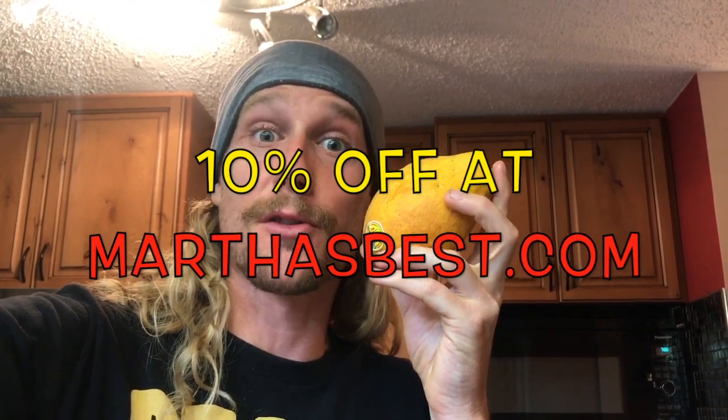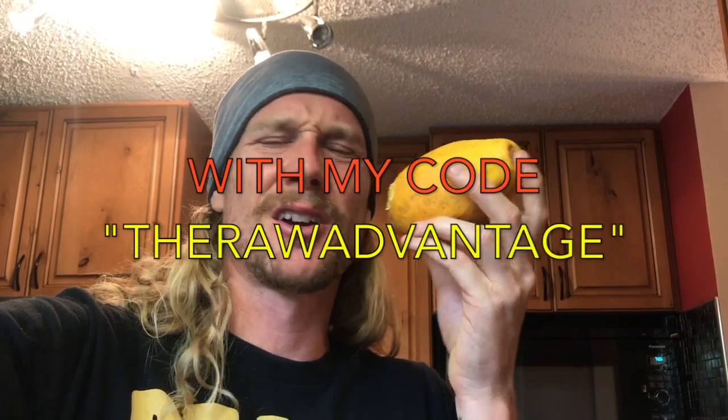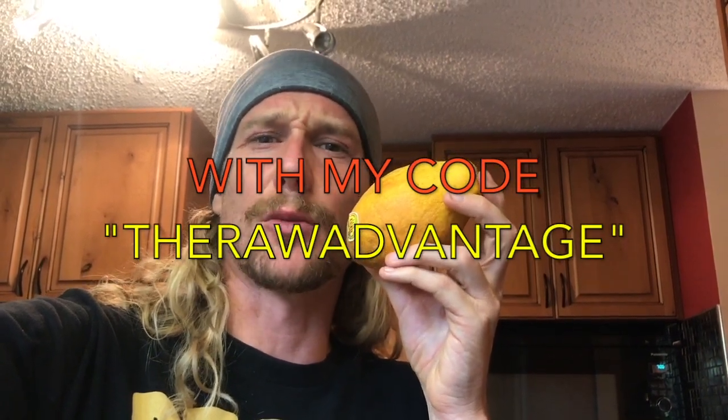You can get 10% off at marthasbest.com if you use my code therawadvantage. They're available year round and they'll bring them right to your door, so whether you want to share them with friends, eat them in the dead of winter, or just as a special treat, definitely well worth it. Amazing produce makes all the difference and you're so worth it.